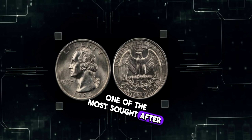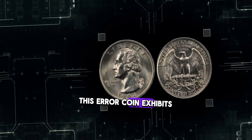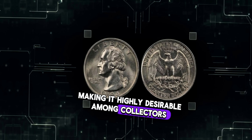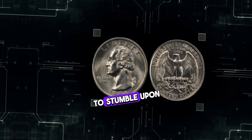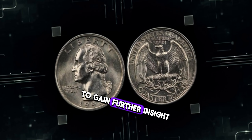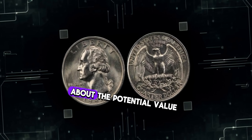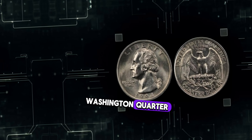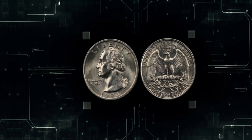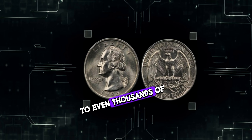One of the most sought-after varieties is the 1994 P double-die obverse. This error coin exhibits a distinct doubling effect on the obverse side, making it highly desirable among collectors. I spoke with renowned numismatic expert Dr. Sarah Monroe about the potential value. The 1994 P double-die obverse is indeed a valuable find — depending on its condition and rarity, it could fetch anywhere from hundreds to even thousands of dollars at auction.